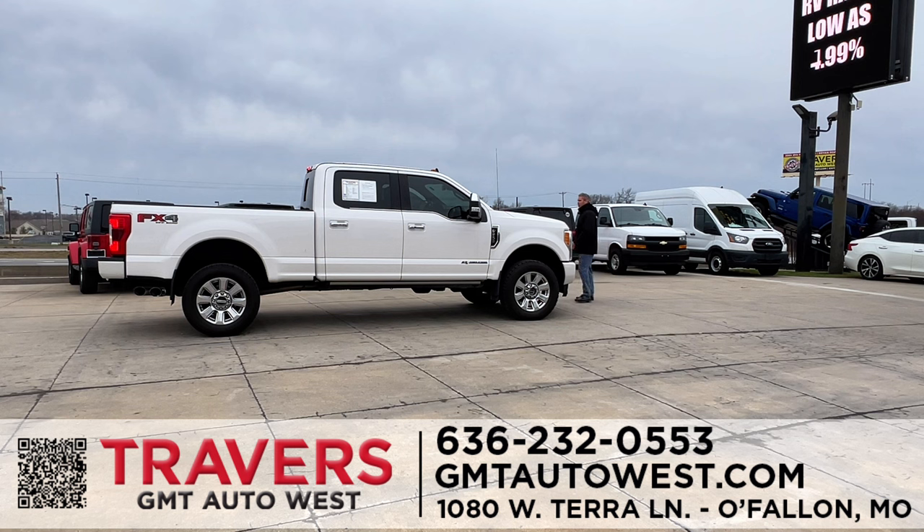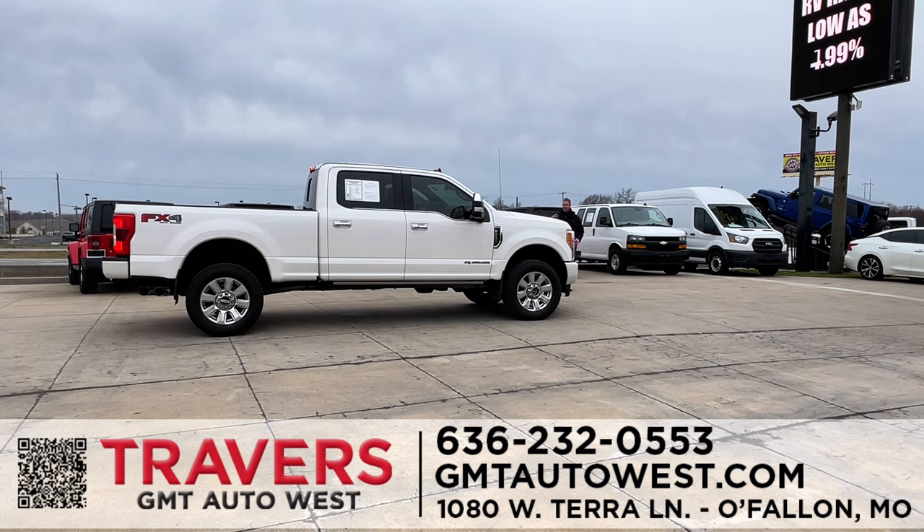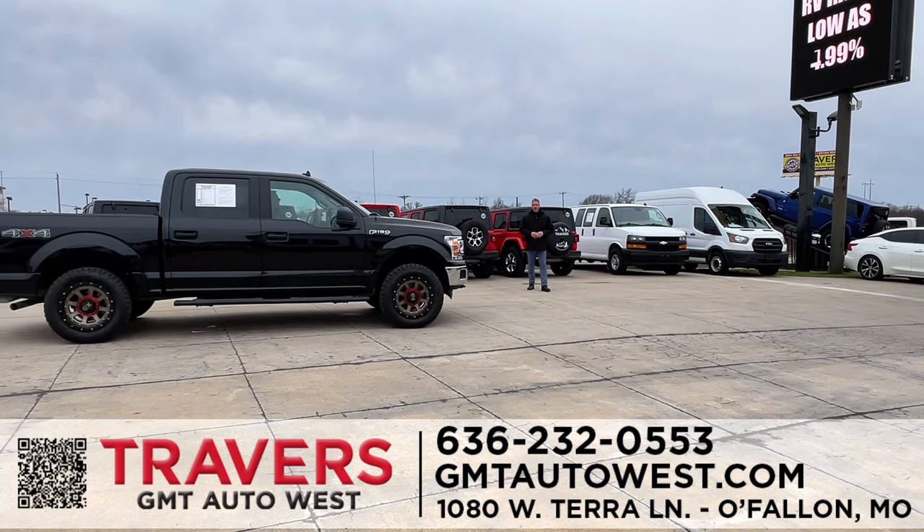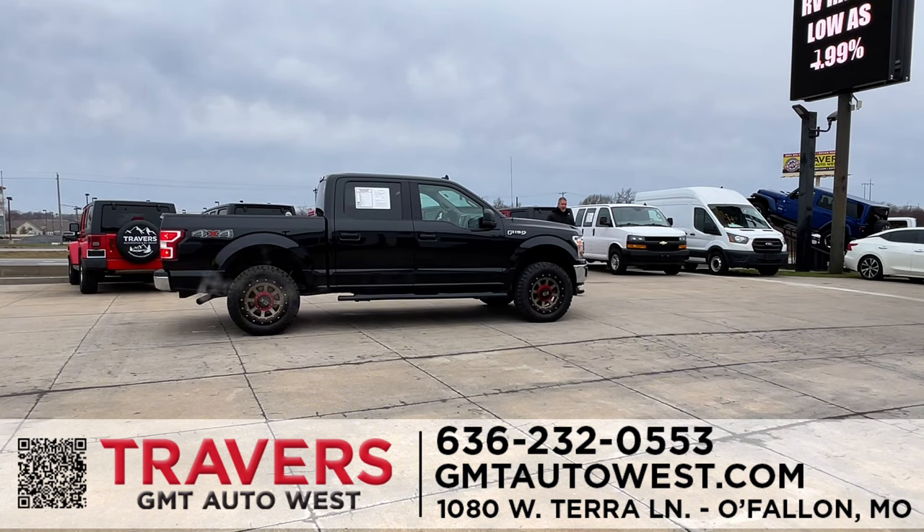Here's a really nice 2020 F-250 Power Stroke Platinum — it doesn't get any nicer. A lot of these trucks new were over $100,000. Buy pre-owned and you're going to save so much money; the Platinum comes fully loaded. We have over 1,200 vehicles in inventory. If you have any questions or are looking for a specific vehicle, contact us or go to GMTAutoWest.com.